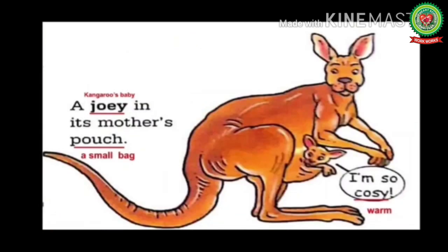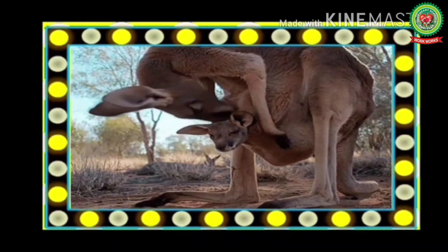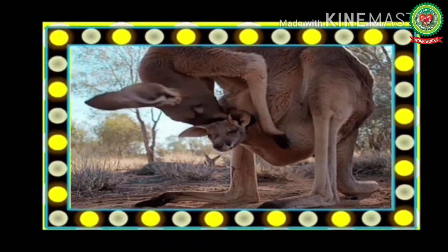A joey is a kangaroo's baby, found in its mother's pouch. Pouch means a small bag. The joey is saying, 'I'm so cozy,' meaning I'm so warm. Here we can see a joey with its mother kangaroo.